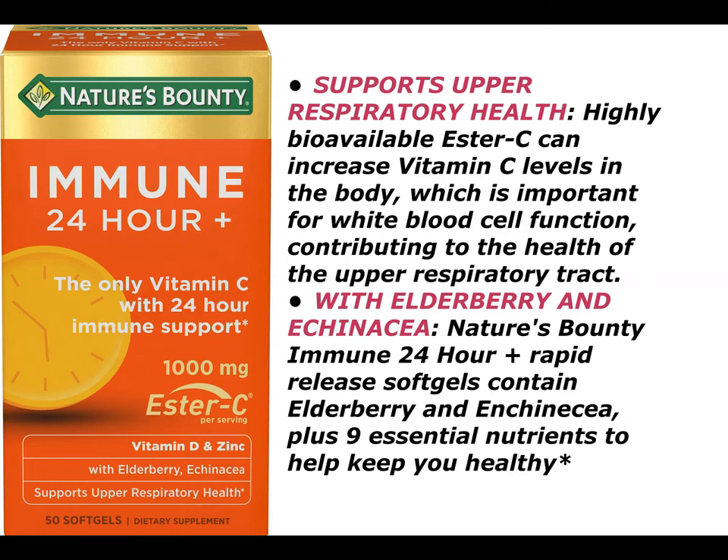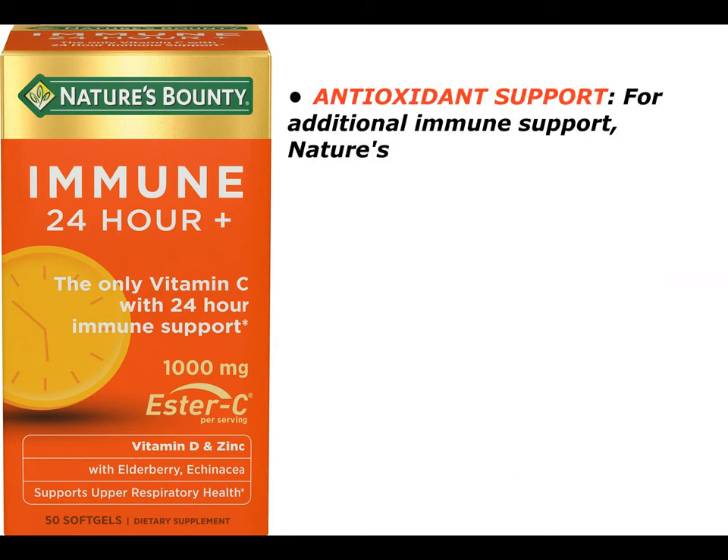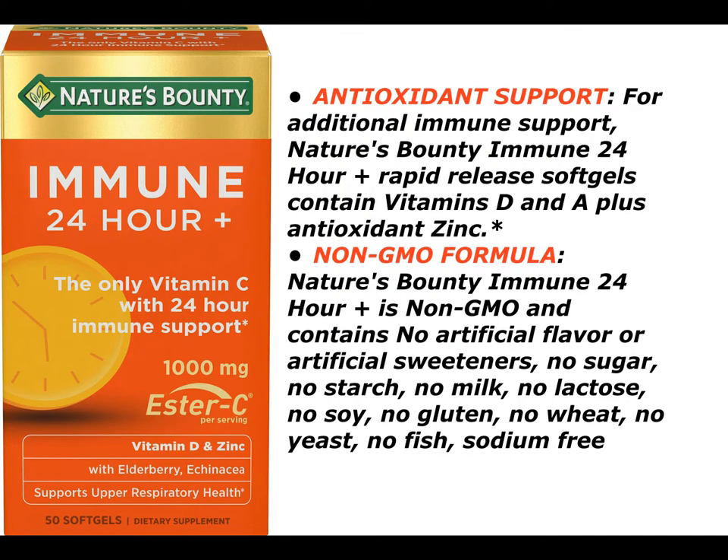With elderberry and echinacea, Nature's Bounty Immune 24-hour plus rapid-release softgels contain elderberry and echinacea, plus 9 essential nutrients to help keep you healthy. For additional immune support, the softgels contain vitamins D and A plus antioxidant zinc.